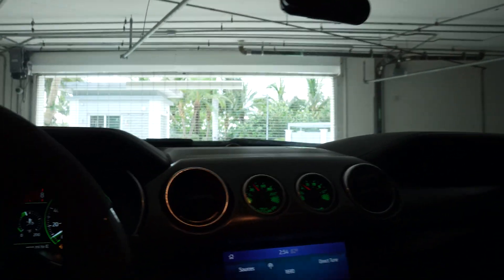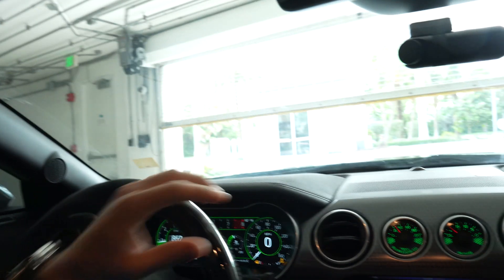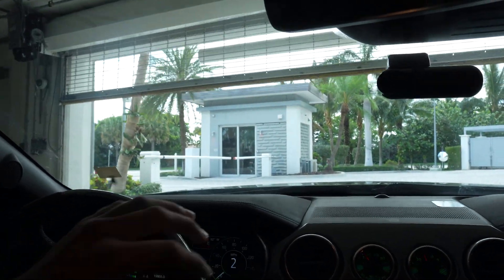You can kind of hear it — it's only when the car is cold. When I roll out of here I'll record it too. It whistles a little bit. I don't know why it does that but only when it's cold.